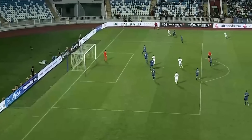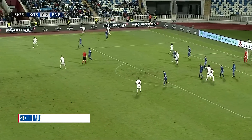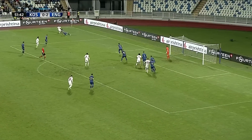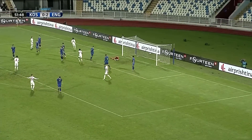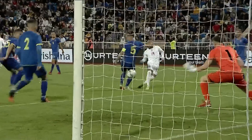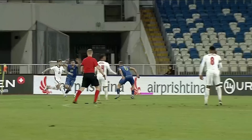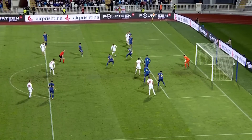Anthony Gordon has had a fabulous international break, the Everton youngster. Kosovo just can't get out at the moment — it's all England, all the time. Lovely drop of the shoulder from Elliott, played through to Cameron Archer and it's three. On his full debut at this level, yet another under-21 goal for Cameron Archer — the Aston Villa forward, really cleverly finished.